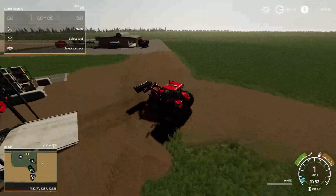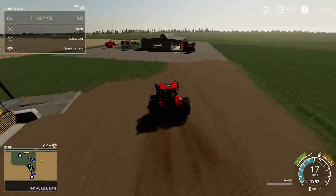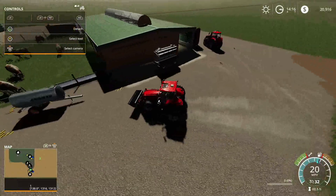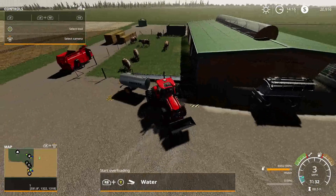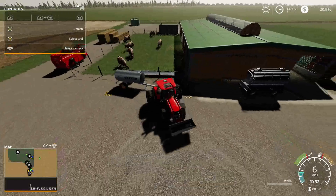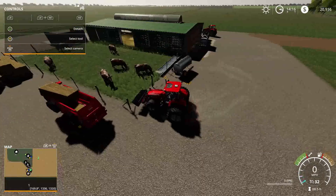Now we can go check our semi truck and see how much wheat we have in there. Let's also check the water level — let's look up at the water tank real quick and top off the cows. I don't want to come back just in case they go thirsty. All right, they're good.